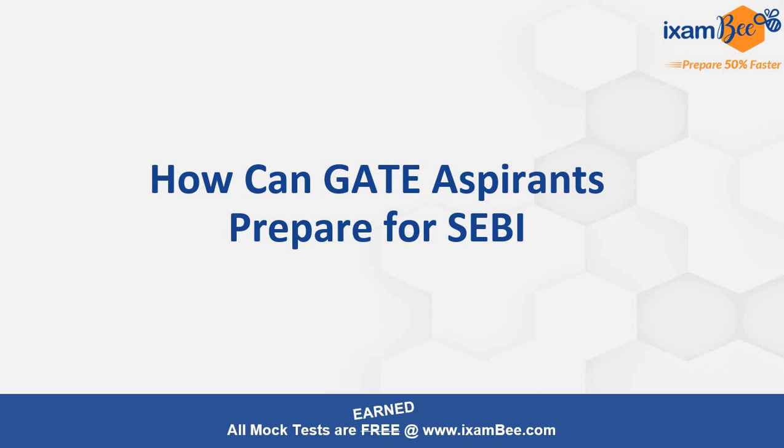Hello everyone and welcome to iXamBee. In this video I'm going to talk about a question which is asked by many students: how can GATE aspirants prepare for SEBI IT? This is a short and to-the-point video where I'm going to compare the GATE aspirant roadmap to SEBI IT.